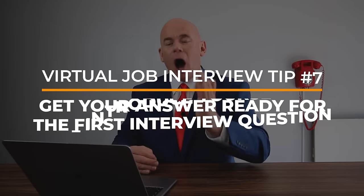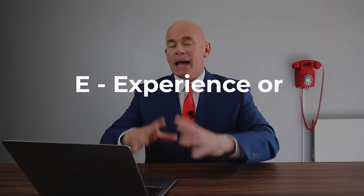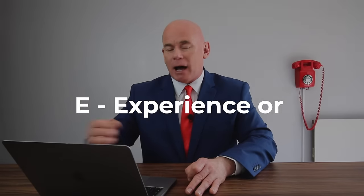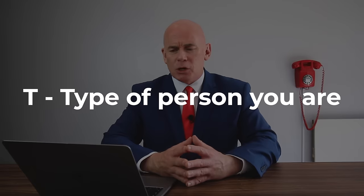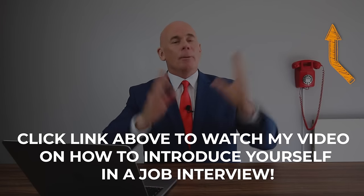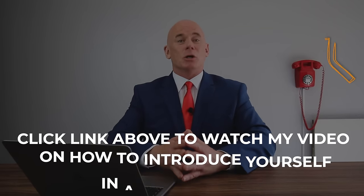Virtual job interview tip number seven is designed to build your confidence and set you up with a great start. Make sure you get your answer ready for the first interview question, which will be 'introduce yourself.' A great way to remember a brilliant answer is to use the format SEAT — Skills and qualities relevant to the role, Experience or educational qualifications, Achievements of significance from previous roles, and the Type of person you are. Click the link at the top of the video for a perfect example answer to that question.